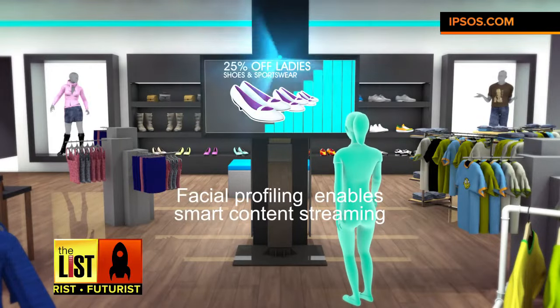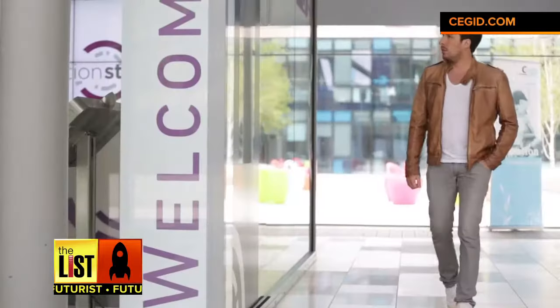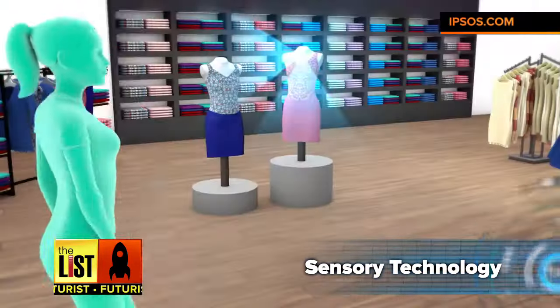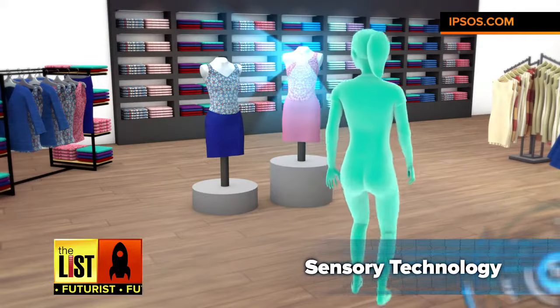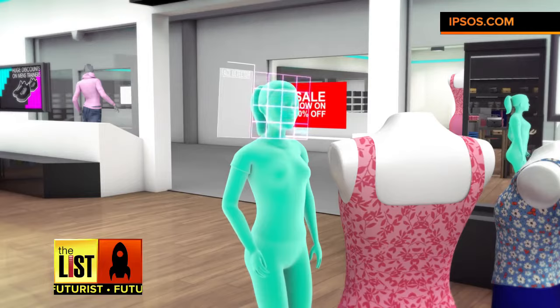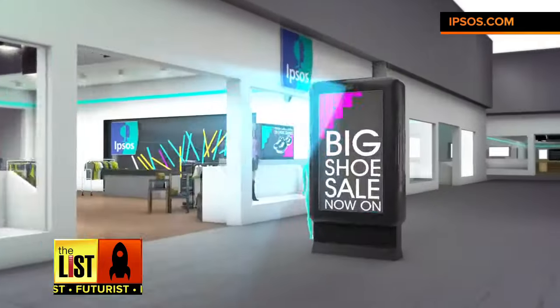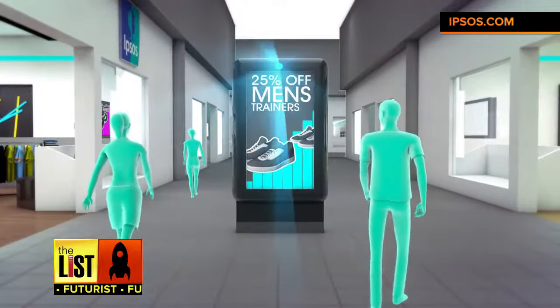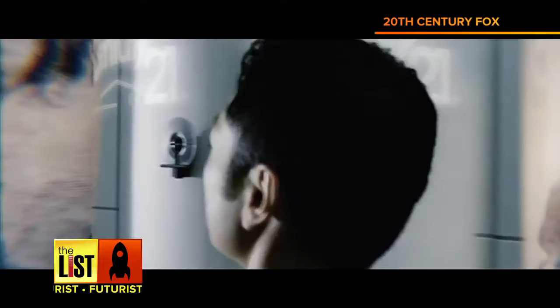Now, this might seem strange, but the idea of what future shopping will be like starts with this first tech trend: sensory technology. When you walk through a store, tiny sensors will use facial recognition software to read your emotions as you interact with products or displays. Retailers will then use this data to adjust offers and prices in real time. What better way to keep customers happy and keep them coming back for more?